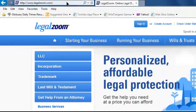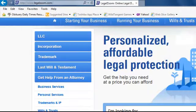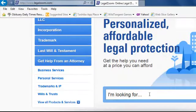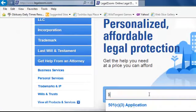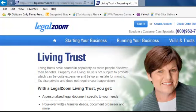In this video, let's go see what a LegalZoom living trust costs. I'm right here at the LegalZoom website and I'm going to scroll down because I'm looking for a living trust. Click there and search, and there we have it.